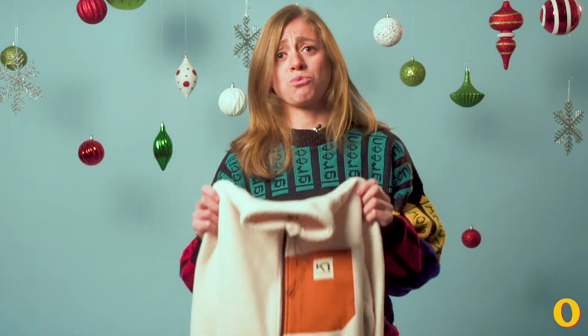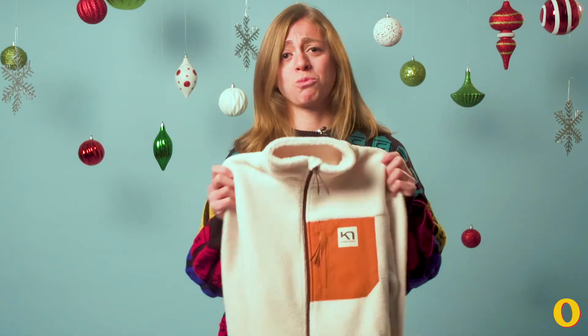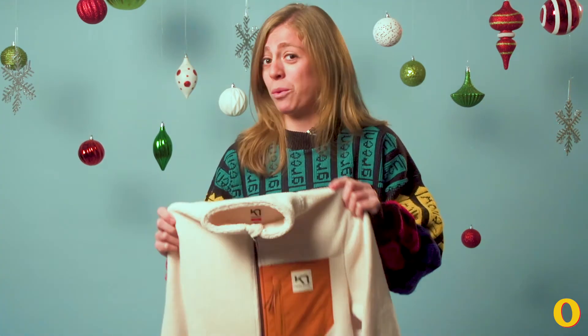But yeah, at the end of the day, this is just a really, really comfortable, warm, fuzzy fleece that you just won't ever want to take off. If you don't take it, I will. I'm serious.